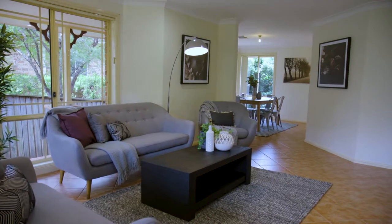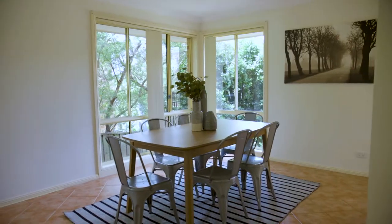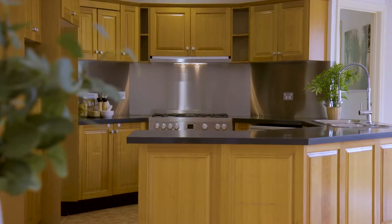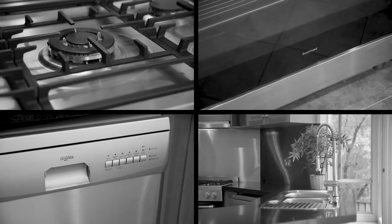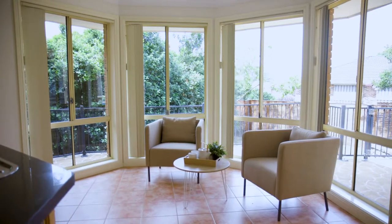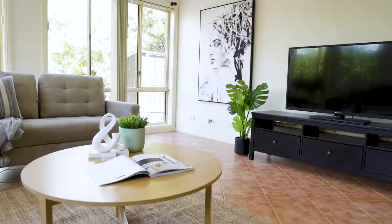Excellent living space with lounge and dining rooms close to the granite and timber eat-in kitchen with a stainless steel splashback, a 900mm gas cooker and a walk-in pantry. A conservatory meals area, family relaxing space and separate rumpus room really add appeal.